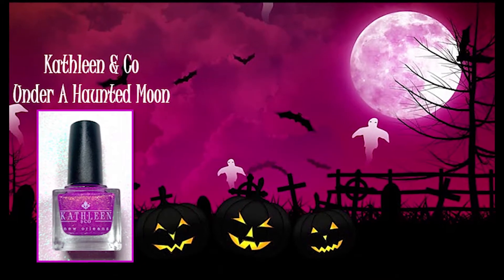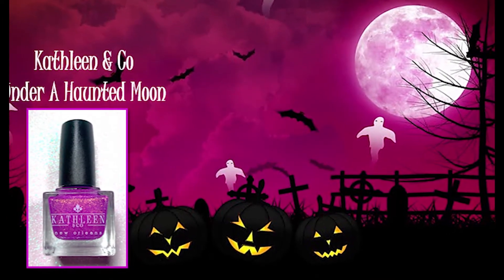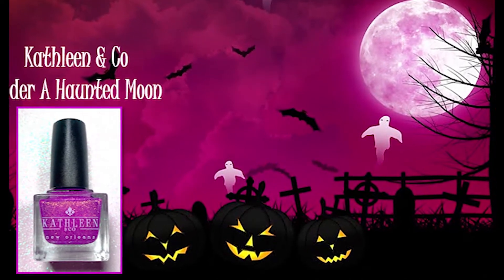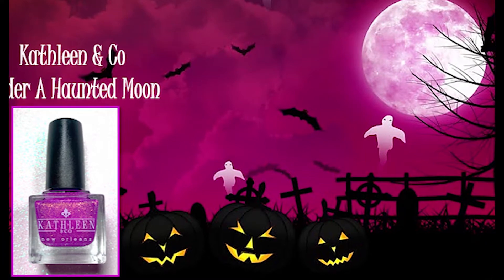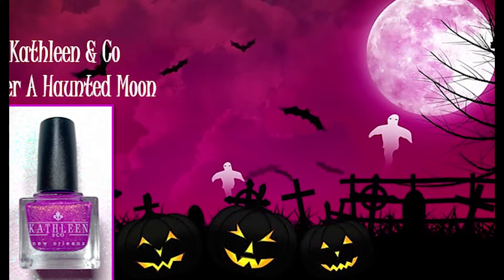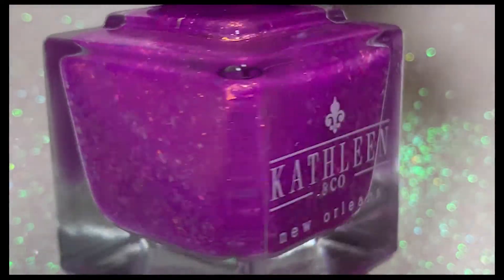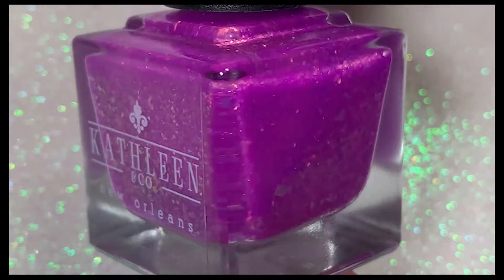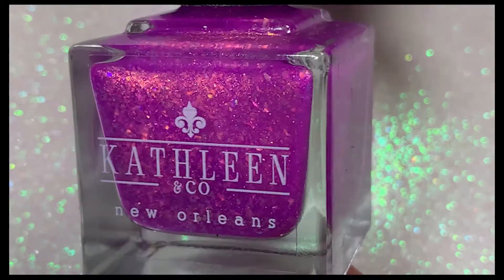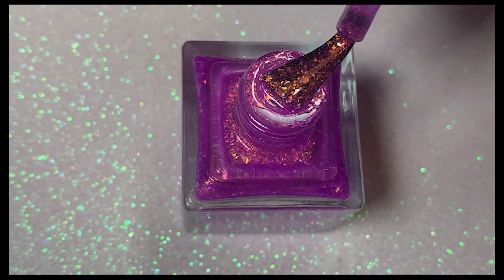The next polish is from Kathleen and Company and it's called Under a Haunted Moon, inspired by a sweet haunted house illustration. This beautiful polish is a neon purple jelly base loaded with color-shifting Aurora shimmer and matching color-shifting iridescent flakies. It is so pretty.